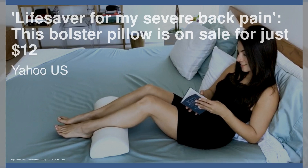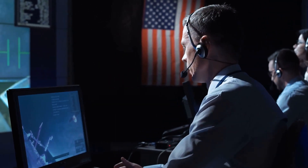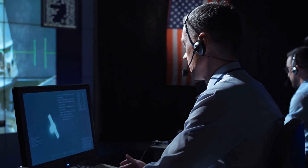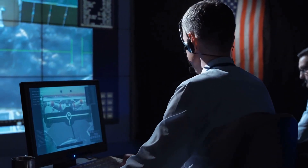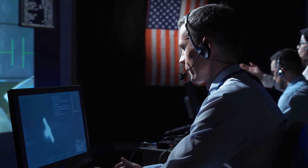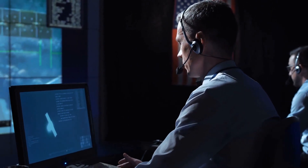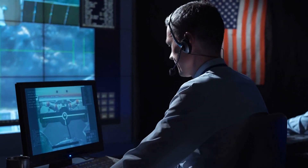Lifesaver for my severe back pain — this bolster pillow is on sale for just $12. The Cushyform Half Moon Bolster Pillow is on sale for $13 on Amazon, down from its regular price of $18. The pillow is designed to provide relief from back pain by offering support to the lower back and knees. It is made from memory foam with a semi-circular shape, a removable machine-washable bamboo cover, and has received over 8,000 positive reviews. It is available on Amazon with free shipping for Prime members.